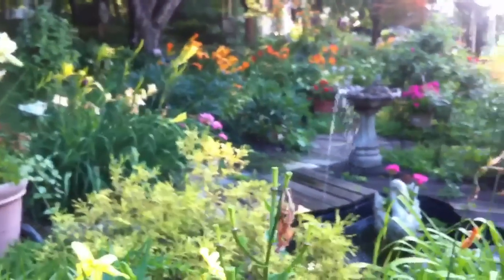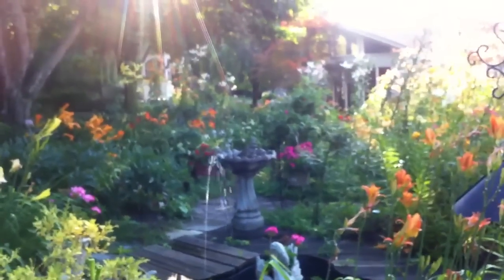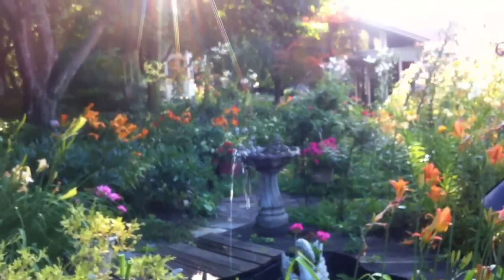I will close with just a little shot here looking down the line into the sun. Beautiful morning. Thank you for watching and enjoy your gardens. Goodbye.